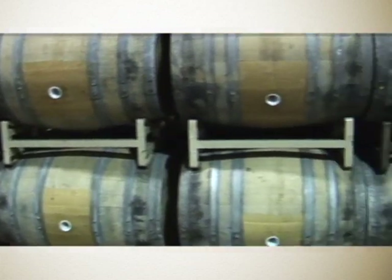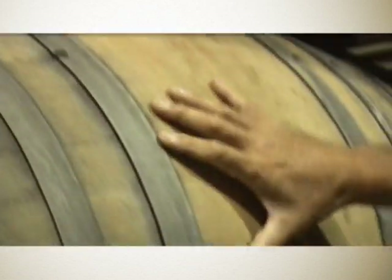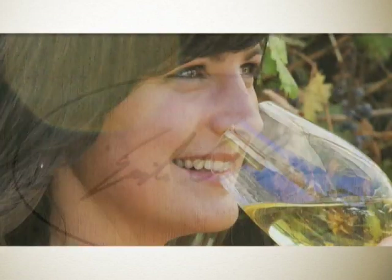A hundred percent of the Sonoma Reserve Chardonnay is barrel fermented, and this is a hundred percent done in French oak barrels, and that comes out delicious.